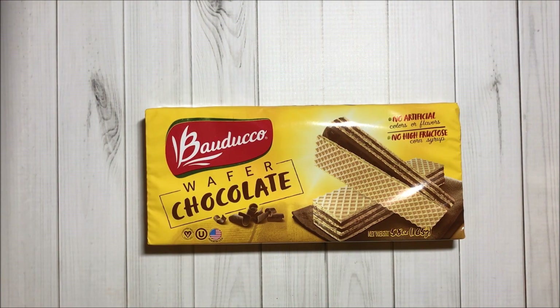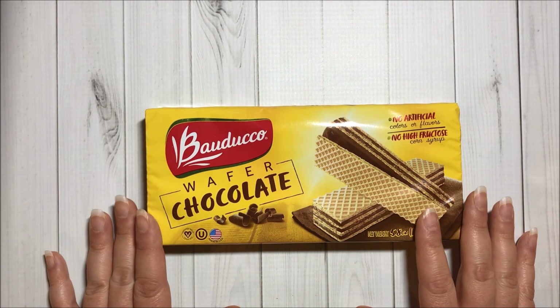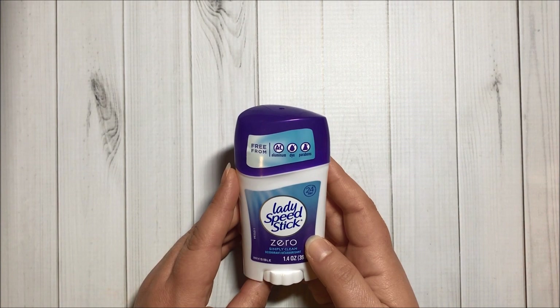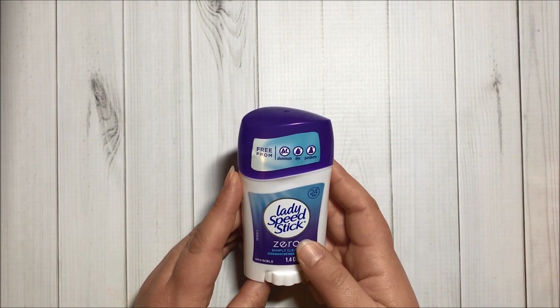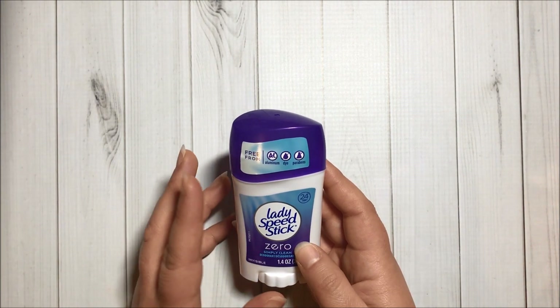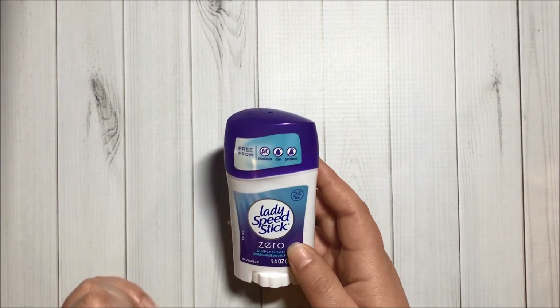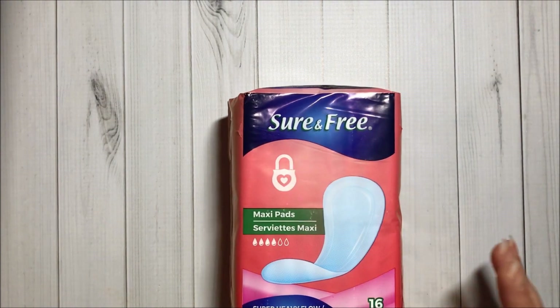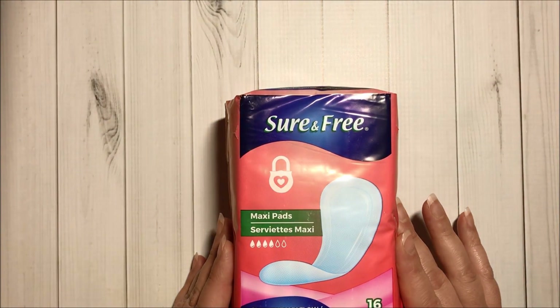I was able to find more of the chocolate wafers from Balduco. I also found this potato gnocchi — I really like it. And I found more of this Lady Speed Stick Zero deodorant, which is free of aluminum, dye, and parabens. I have tried this before and I really like it. I also got these maxi pads to try.